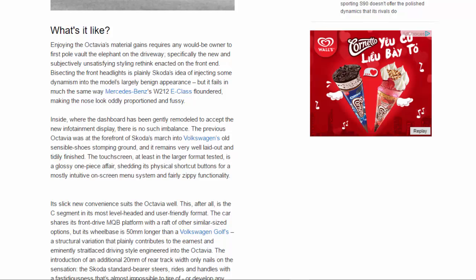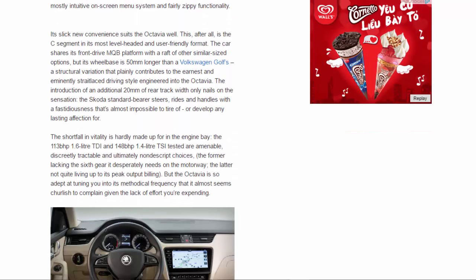This is the C-segment in its most level-headed and user-friendly format. The car shares its front-drive MQB platform with a raft of similarly sized options, but its wheelbase is 50mm longer than a Volkswagen Golf's — a structural variation that contributes to the earnest, straight-laced driving style engineered into the Octavia. The addition of an extra 20mm of rear track width only nails on the sensation: the Skoda steers, rides and handles with a fastidiousness that's almost impossible to tire of, or develop any lasting affection for.